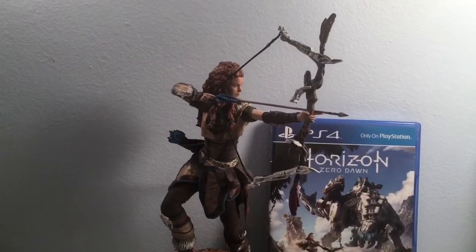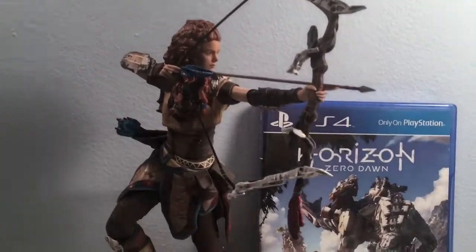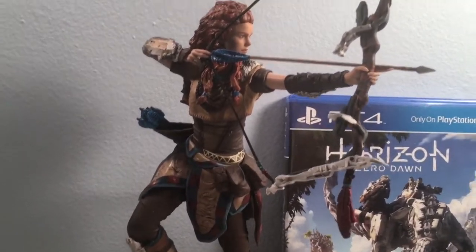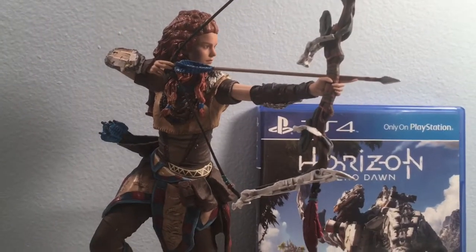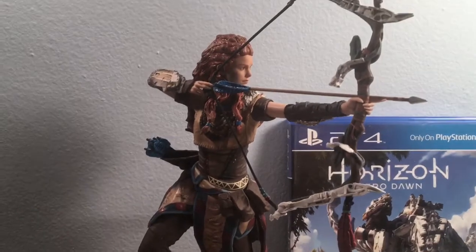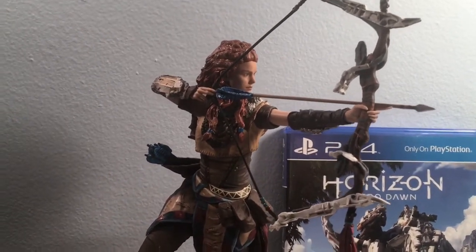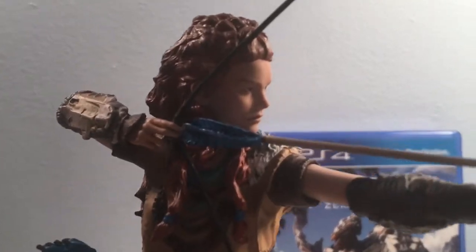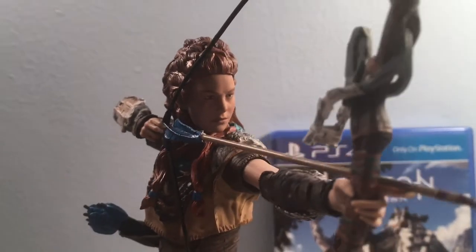Alright ladies and gents, we're back. Getting a close up on the statue now — I am very happy with my purchase. Beautiful piece, absolutely beautiful piece. Man, $40 — can't beat it.